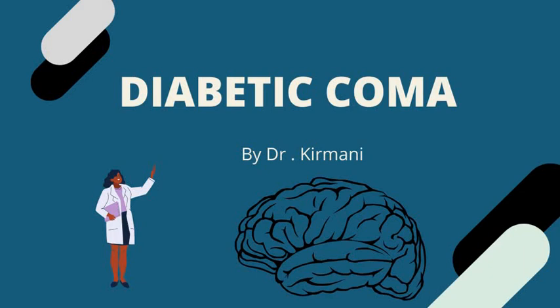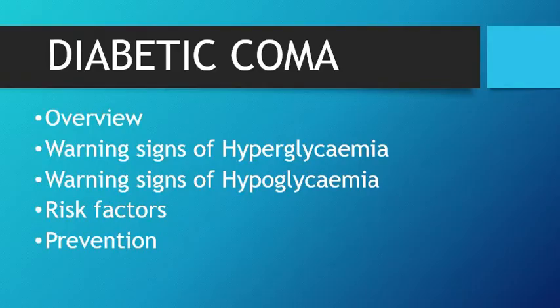Today I will be talking about a diabetic emergency called diabetic coma. We all know that diabetes is such a common condition in the world — around 415 million people worldwide have diabetes, that is 1 in 11 adults suffering from this condition. 1 in 7 births is affected by gestational diabetes, and hence knowledge of this serious complication is essential.